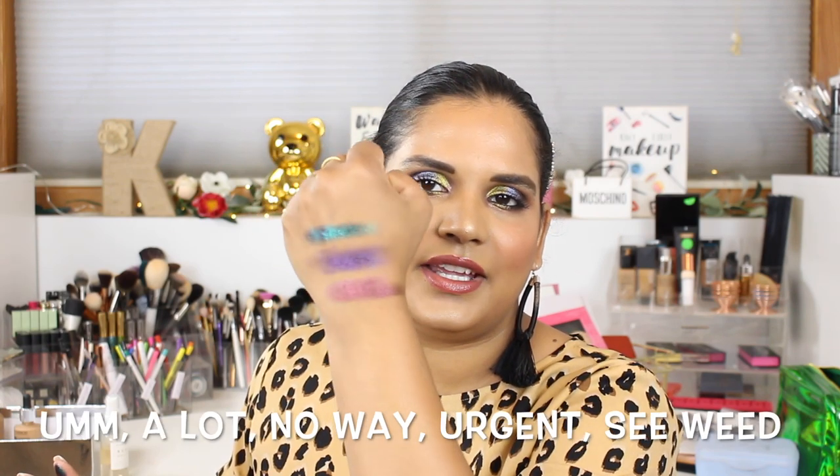So gorgeous! And then I bought their multi-chromes, which are freaking expensive — $75 for five of them. Let me swatch those for you; I haven't swatched these myself yet so I'm really excited.